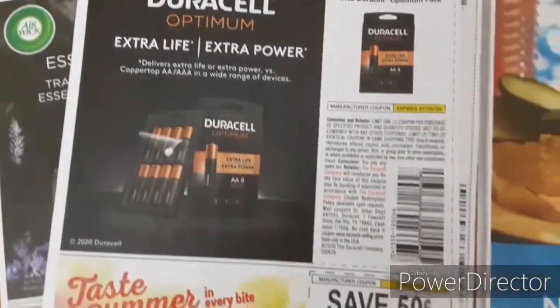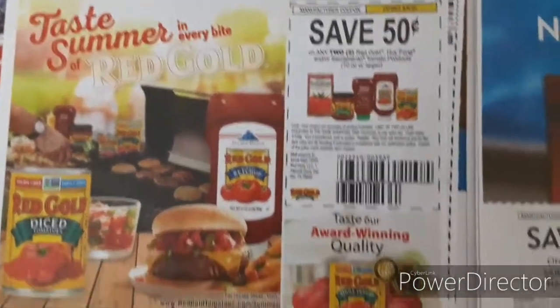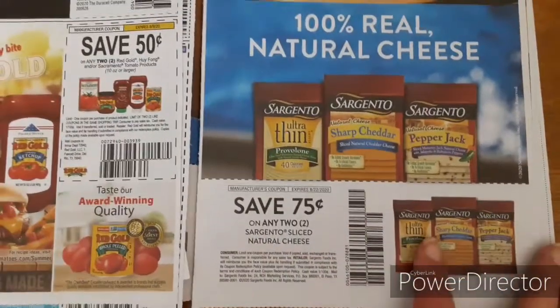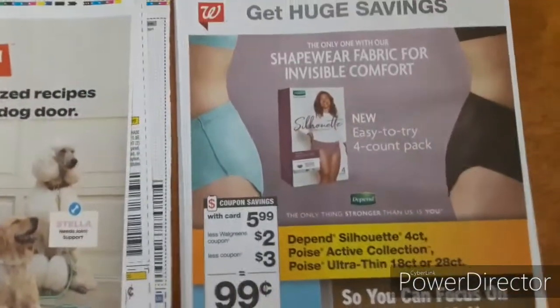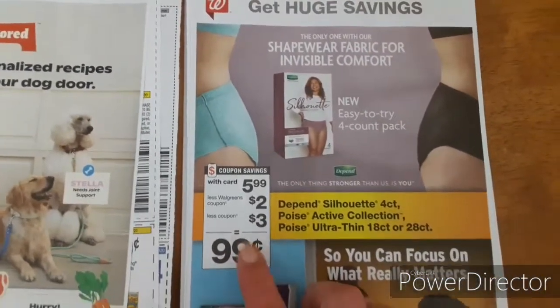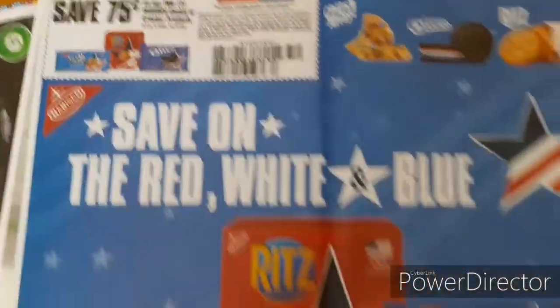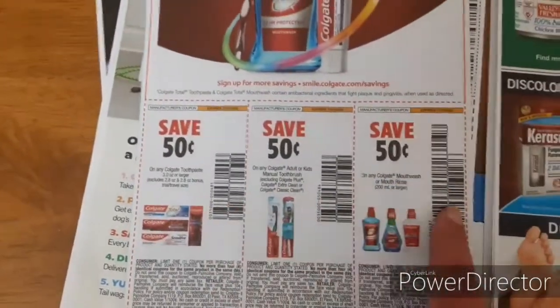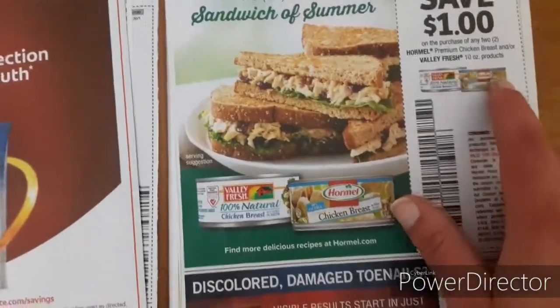Duracell — two dollars off. 50 cents off. 50 cents off of two Red Gold products. And Sargento — 75 cents off of two of the cheese slices. And there's another Walgreens deal — 99 cents. And Nabisco Cookies or Crackers — 75 cents off of two. And the Colgate toothpaste, toothbrushes, and mouthwash — 50 cents off of one. The Hormel Chicken or Valley Fresh products — one dollar off of two.